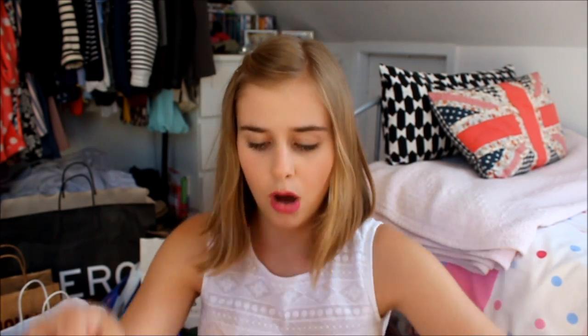Next up is Ulta! The first thing I picked up there was two more NYX Soft Matte Lip Creams — I've already talked about how much I love them. I've got Milan on my lips right now, which is a good example of them not matching the bottle. I also got one called Addis Ababa — I thought it was going to be an amazing rich pink colour, but it came out much lighter than expected. Slight disappointment but I can't complain because I love the formula.